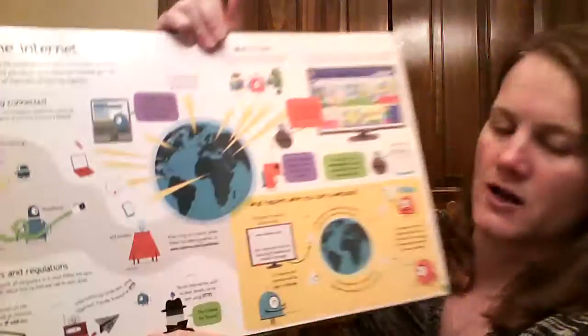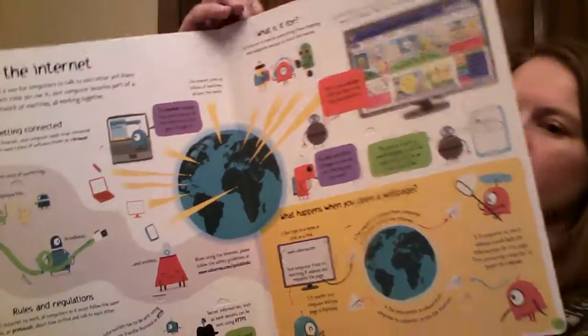Using the internet and how that can be useful. And finally, the history of computers.